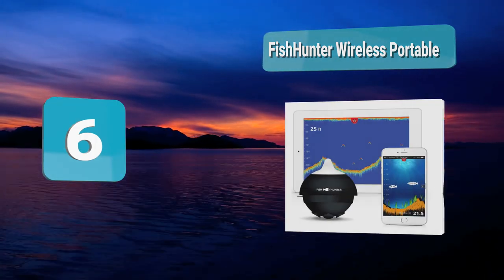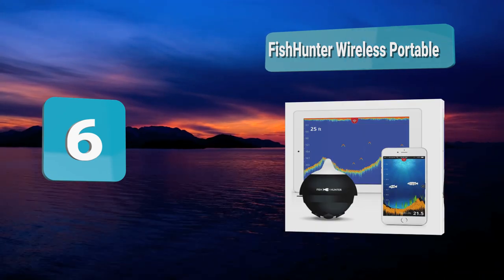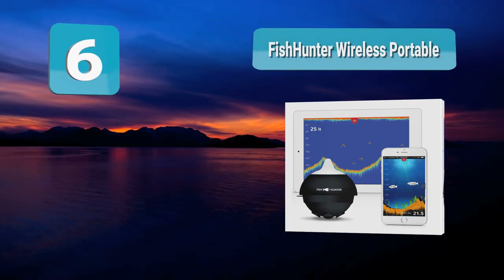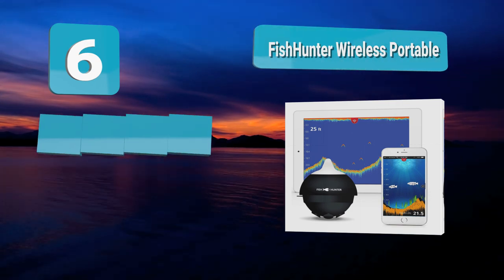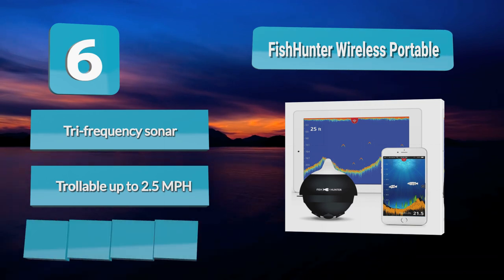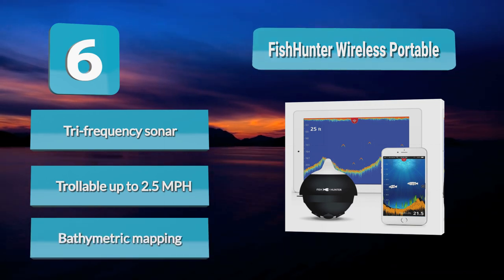Number 6: Fish Hunter Wireless Portable fish finder. It can be used on your line as you cast, allowing you to see exactly what's under your hook so you can be prepared for when fish strike. It can show results in water up to 150 feet deep. You are also able to troll up to 2.5 miles per hour and still have usable data.